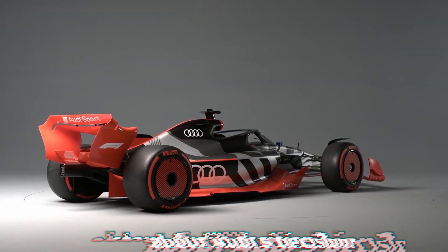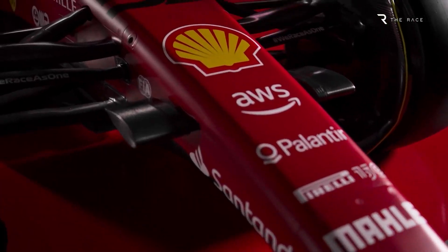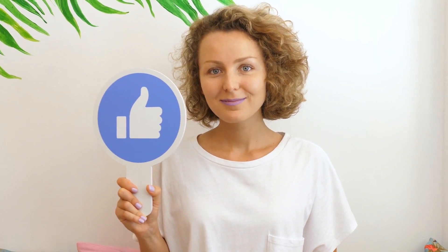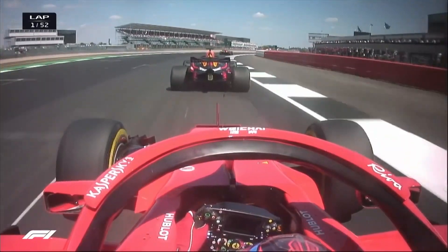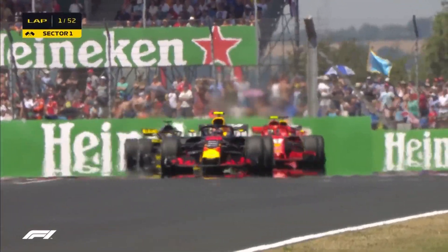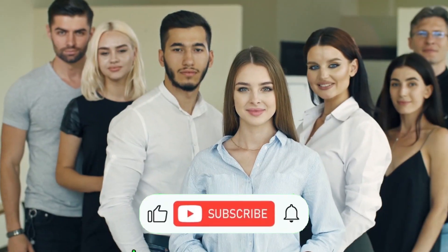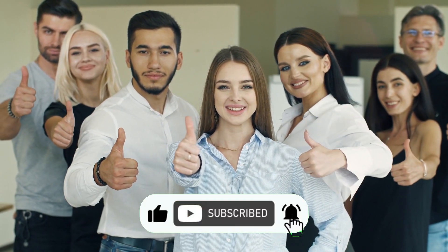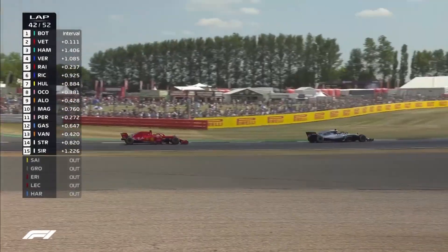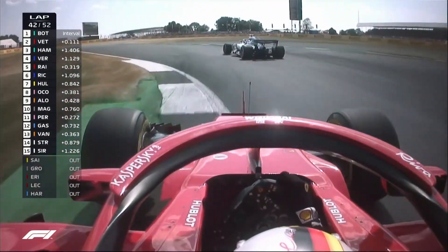What do you guys think about Audi's decision? Do let us know in the comment section below. We sincerely hope you enjoyed the video. If so, please click on the like button and share it with your friends and family. If you have any questions or comments, please share them with us in the comment space below. Also, don't forget to subscribe to our YouTube channel to see even more of our incredible videos.